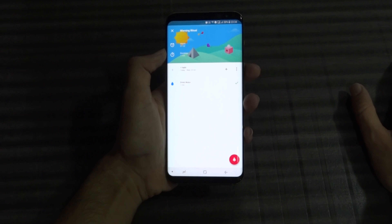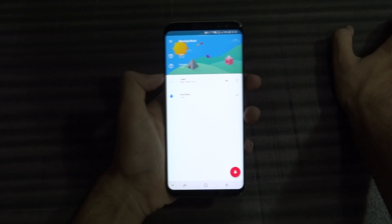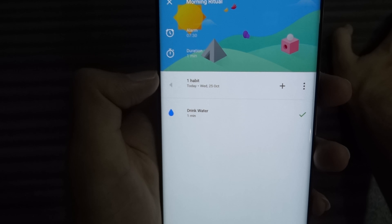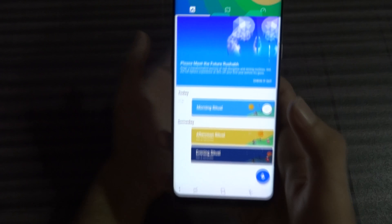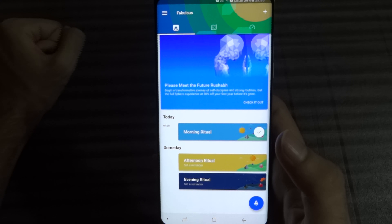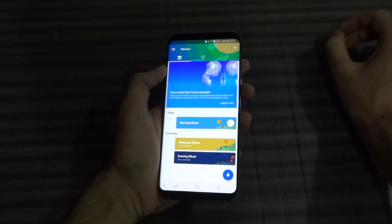Fabulous is a meditation kind of app which is based on changing your behavior, changing your habits, and building a new kind of habit. It's a coaching trainer for you guys. It's very different from other trainers you get on the Play Store — very innovative and very easy to use.